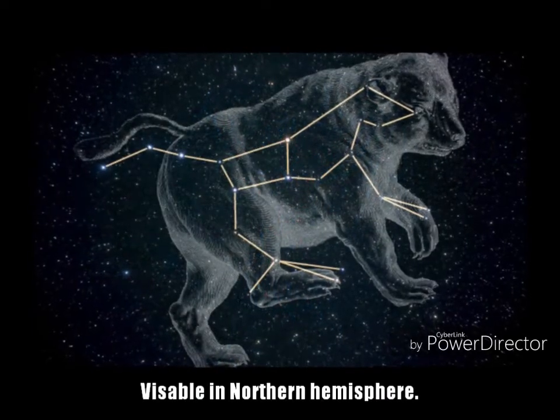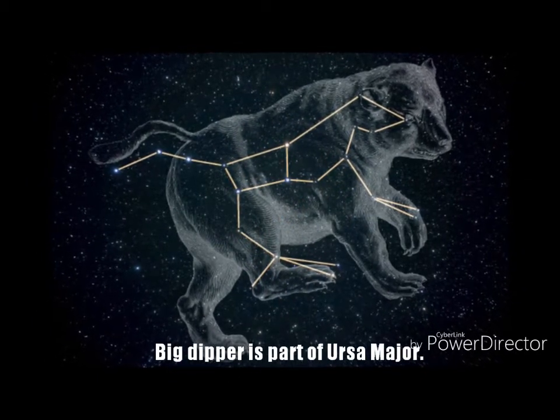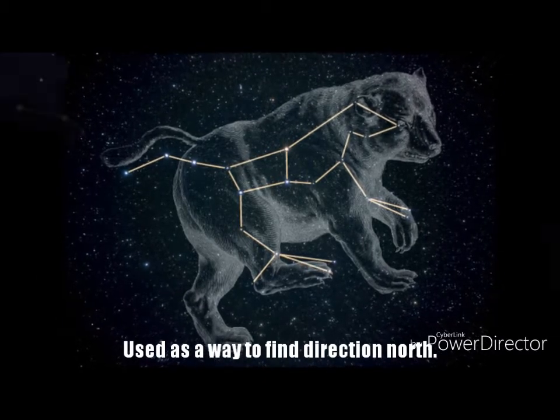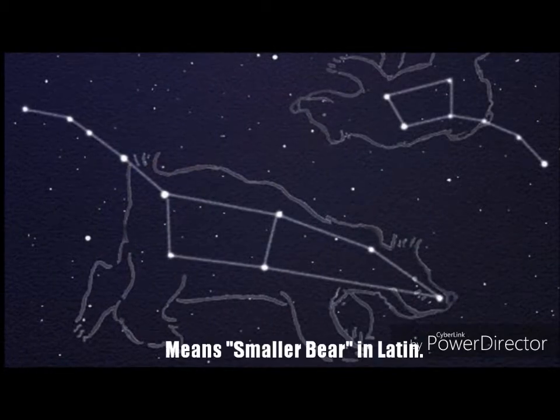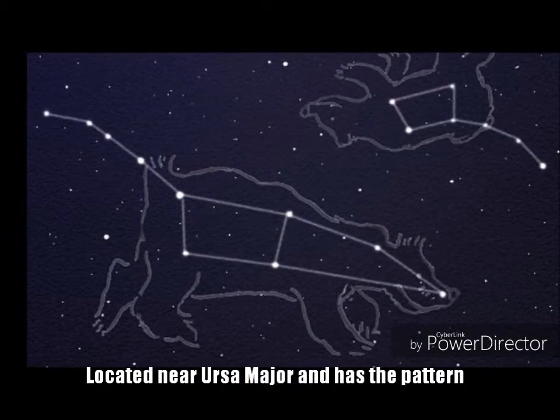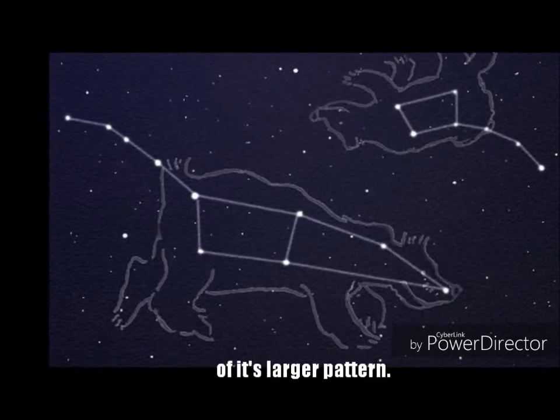Ursa Major is visible in the Northern Hemisphere. It means 'larger bear' in Latin. The Big Dipper is part of the Ursa Major constellation and is often used as a way to find the direction of North. Ursa Minor means 'smaller bear' in Latin. It is located near Ursa Major and also has the pattern of a small ladle called the Little Dipper as part of its larger pattern.